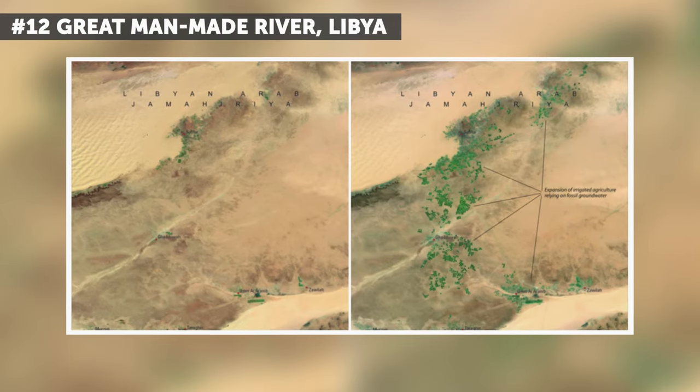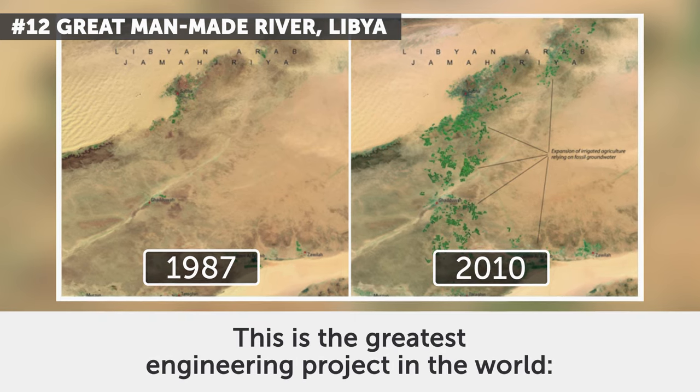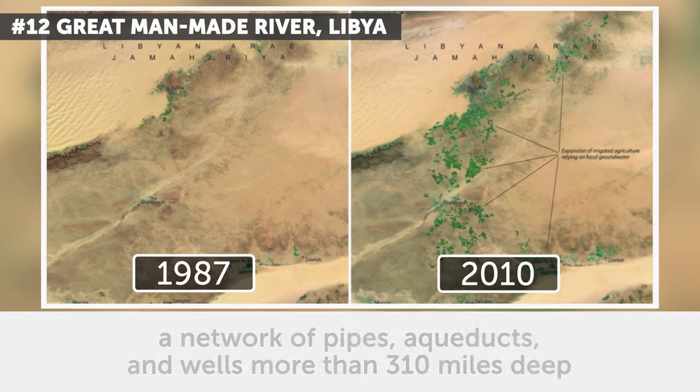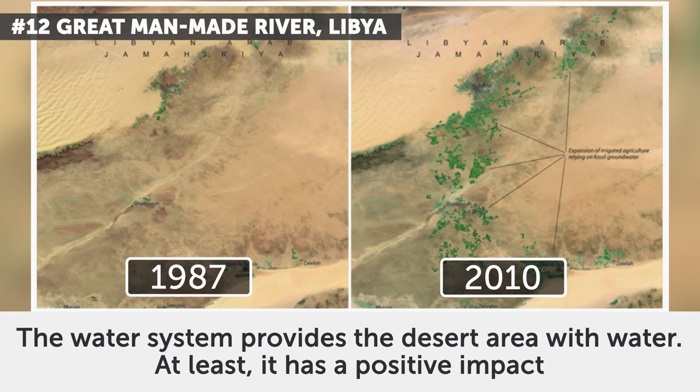12. Great Man-Made River, Libya. April 1987 and April 2010. This is the greatest engineering project in the world — a network of pipes, aqueducts, and wells more than 310 miles deep. The water system provides the desert area with water. At least it has a positive impact.